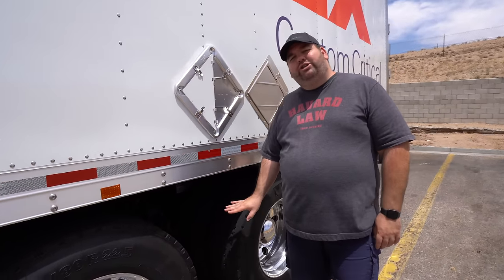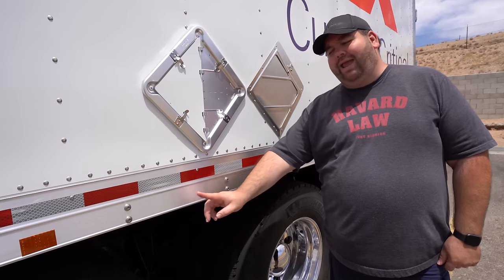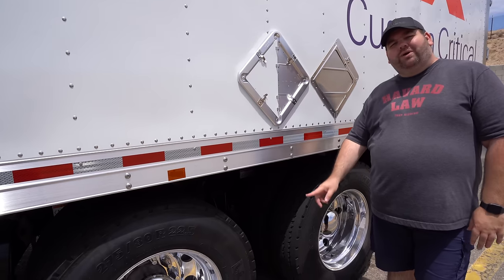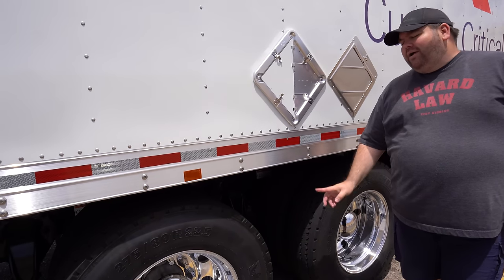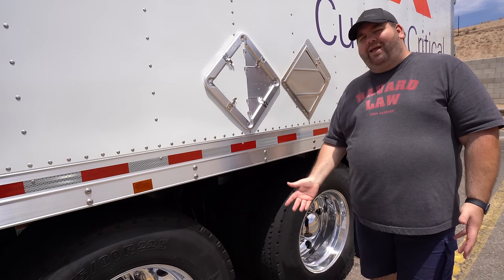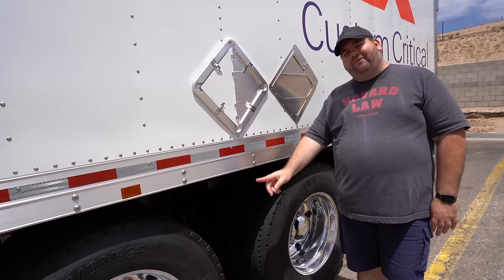On this truck, we do have a twin screw. Our last truck was actually a lift axle and a single drive axle. I do enjoy having the twin screw — the lift axle tends to have a lot of issues with maintenance, wearing out the tires, things like that. So I do like the fact that we have a twin screw.